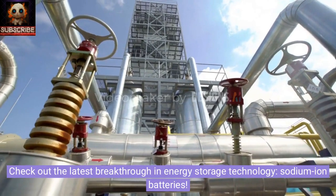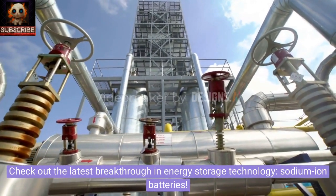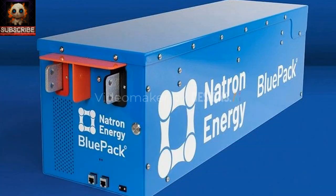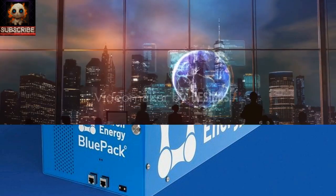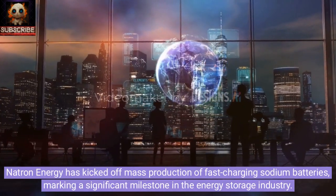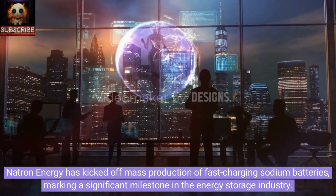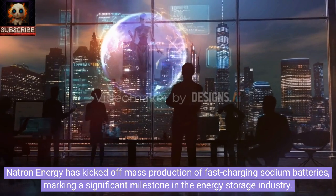Check out the latest breakthrough in energy storage technology: sodium-ion batteries. Developed by Natron Energy, these batteries offer a reliable and cost-effective solution with a service life of up to 50,000 cycles. Natron Energy has kicked off mass production of fast-charging sodium batteries, marking a significant milestone in the energy storage industry.